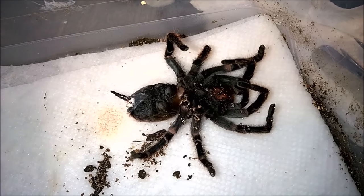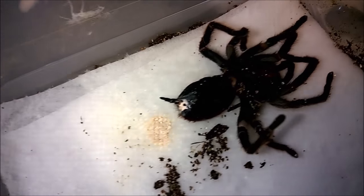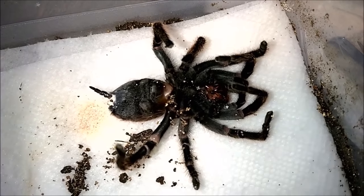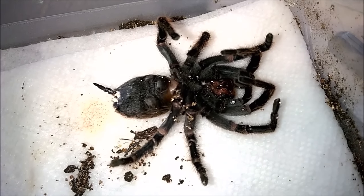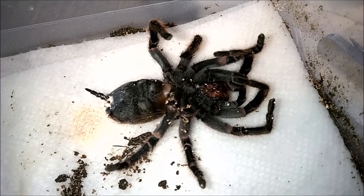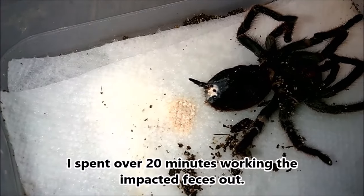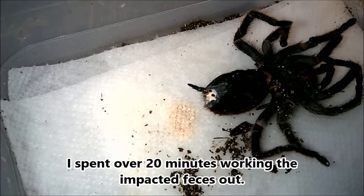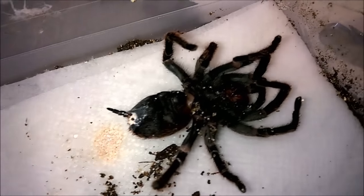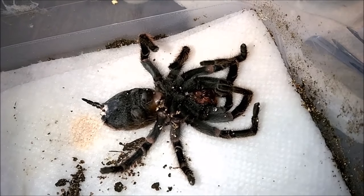All right, it's about 10 minutes later. I've been still cleaning off the back of it and trying to get the impacted feces out, but I notice it is starting to move. We've dripped water in her mouth a couple of times — couldn't quite tell if she's drinking or not — but she's definitely moving now, which is hopefully a good sign. She's becoming more and more active as time goes by. I'm still not thoroughly convinced that I got it all and that it's not going to happen again, so I'll do another update either way, whether she makes it or not.